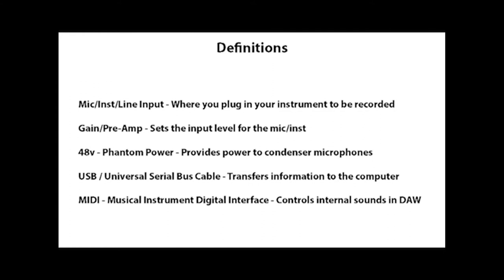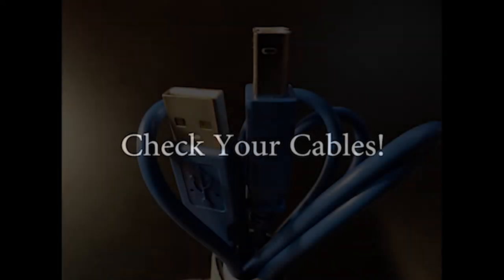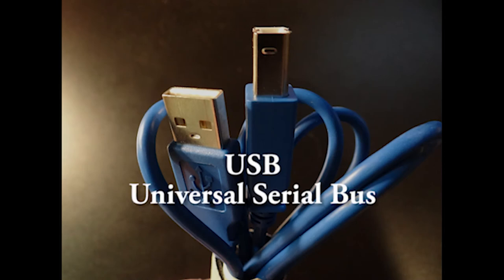Condenser microphones require power to work. Most interfaces will have what's called phantom power, or it'll say 48V, which stands for 48 volts — that's what powers the condenser microphone. If that button is not pressed in, you will not get signal. When you're not getting a signal into your interface, the problem is almost always something is not plugged in. Even if you think you plugged it in, check all the cabling: a power cable to an amplifier, the cable to your instrument, or the phantom power button not being on.